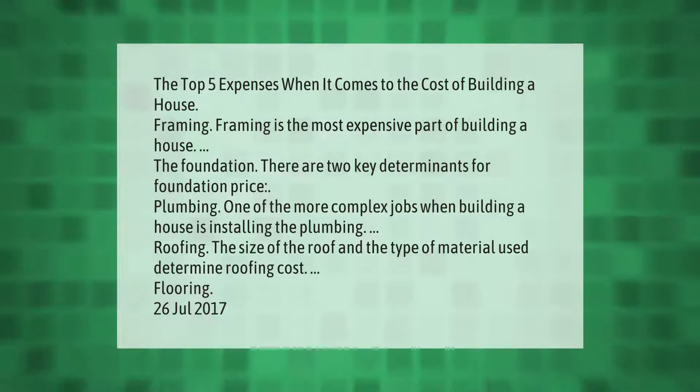The top five expenses when it comes to the cost of building a house: framing — framing is the most expensive part of building a house; the foundation — there are two key determinants for foundation price; plumbing — one of the more complex jobs when building a house is installing the plumbing; roofing — the size of the roof and the type of material used determine roofing cost; and flooring.